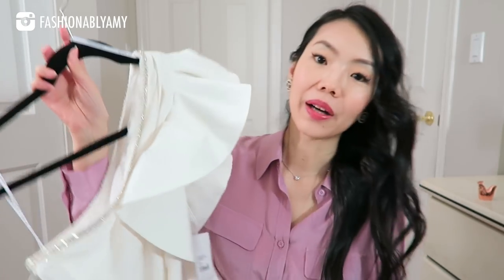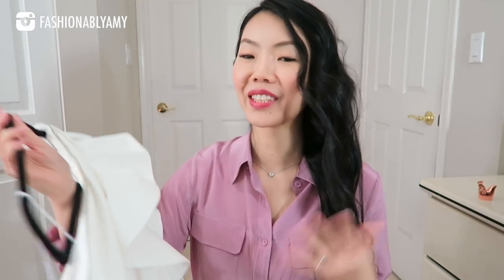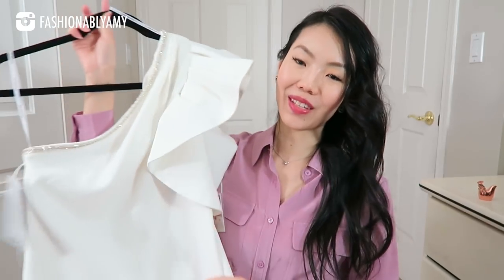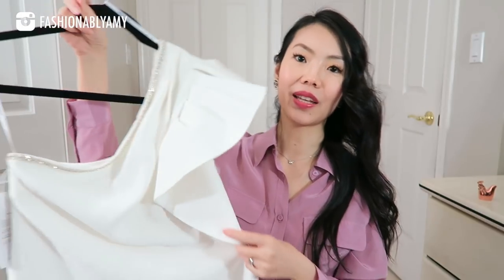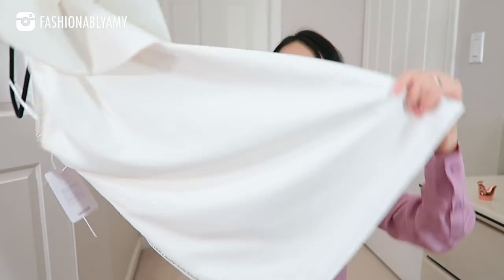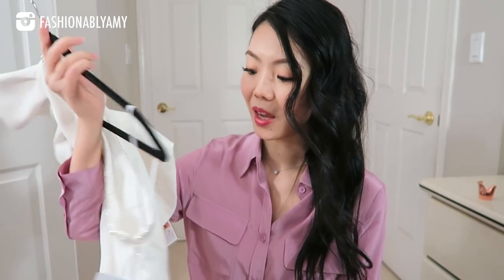This next one I bought at Luisa Via Roma when they were having their sale-on-sale event. It's a brand new Self-Portrait dress I haven't worn yet because it's still cold, but I'm looking forward to going on vacation and wearing it. It's a beautiful dress with ruffling details on one shoulder, asymmetrical style, and it's a mini dress. Again, I took it in a UK size 8.